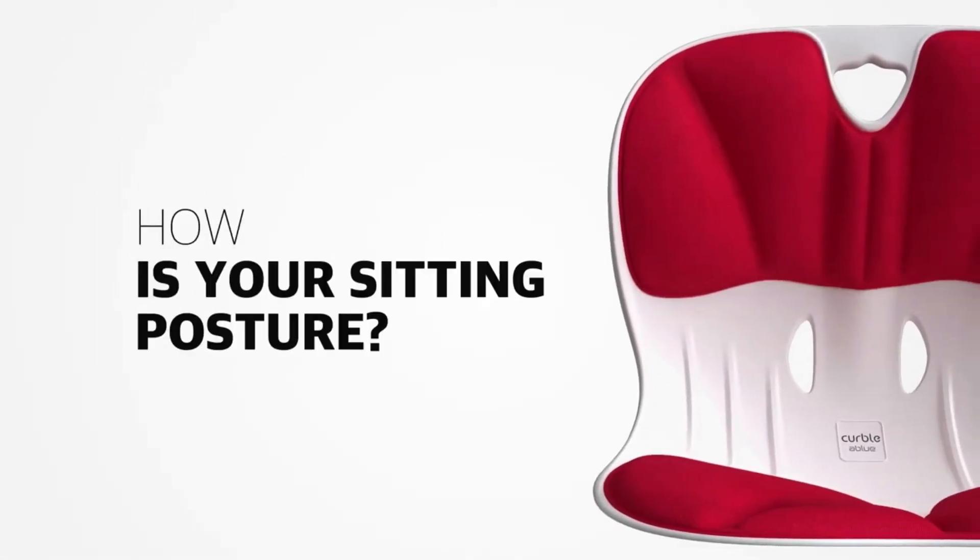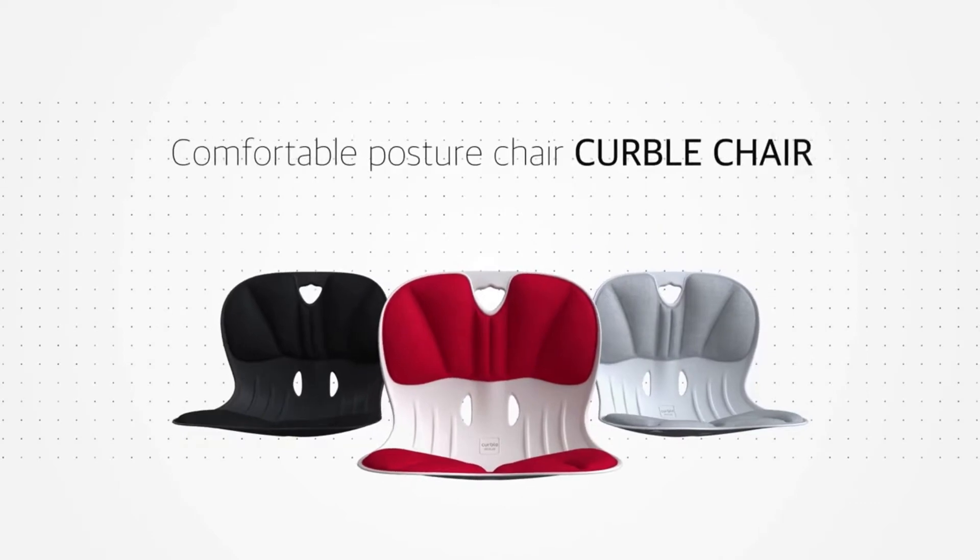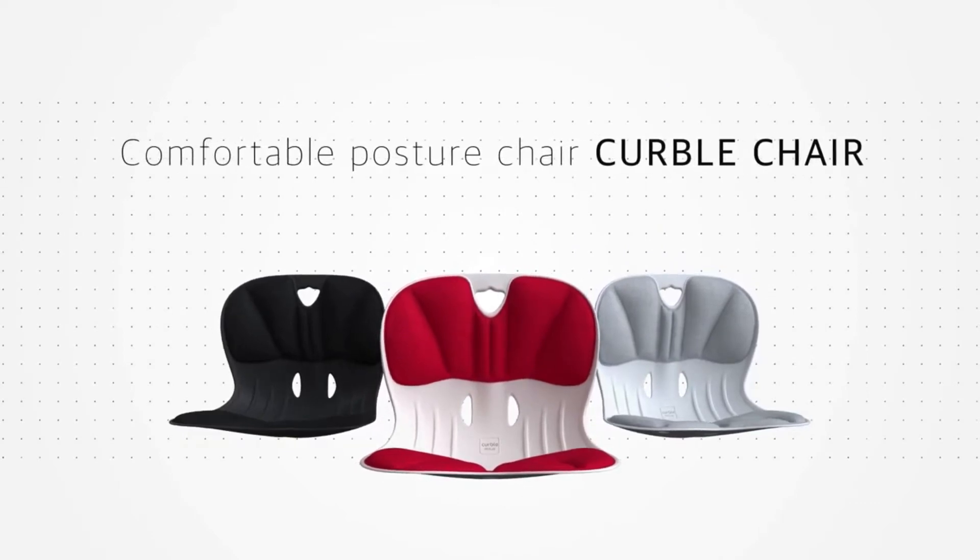What posture are you seated in now? Kerbal chair comforts your back and guarantees the correct posture for you while seated.